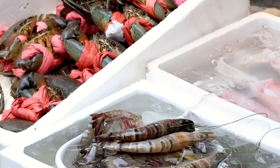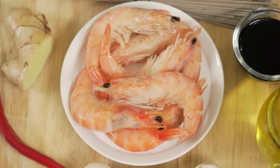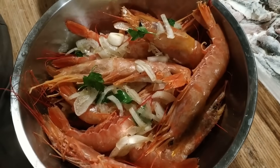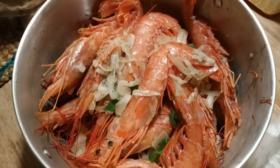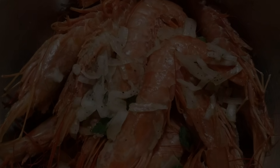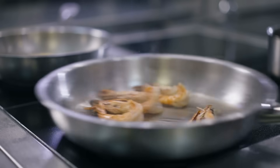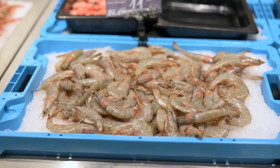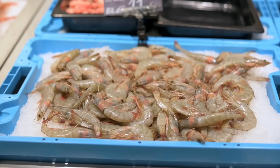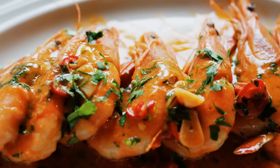At the end of the day, should you choose shrimp or prawns? Honestly, the answer depends on what's available, your recipe, and your personal preferences. Most people use the terms interchangeably and may never notice the difference. So now you know — shrimp and prawns are not the same thing, but the difference isn't always black and white. Between biology, habitat, size, and culinary culture, these crustaceans have their own quirks. But when it comes to your plate, both are delicious, versatile, and worth celebrating.